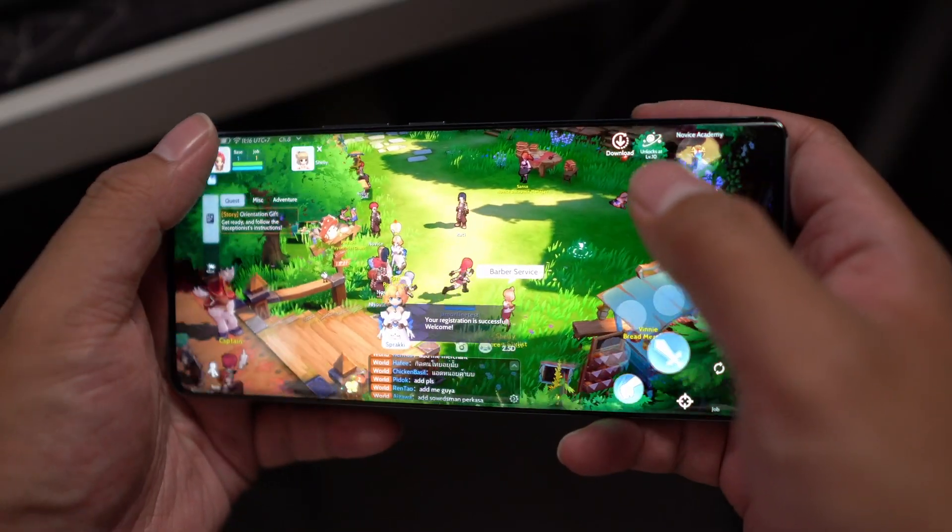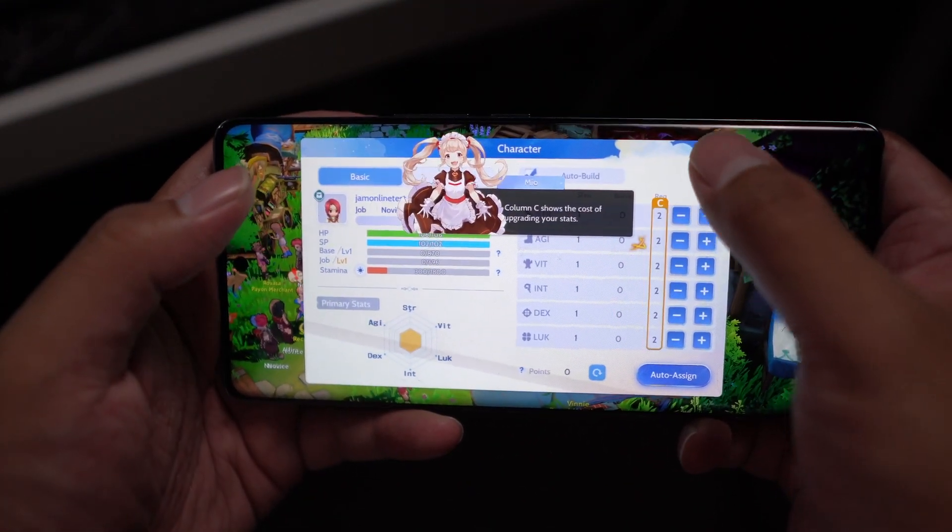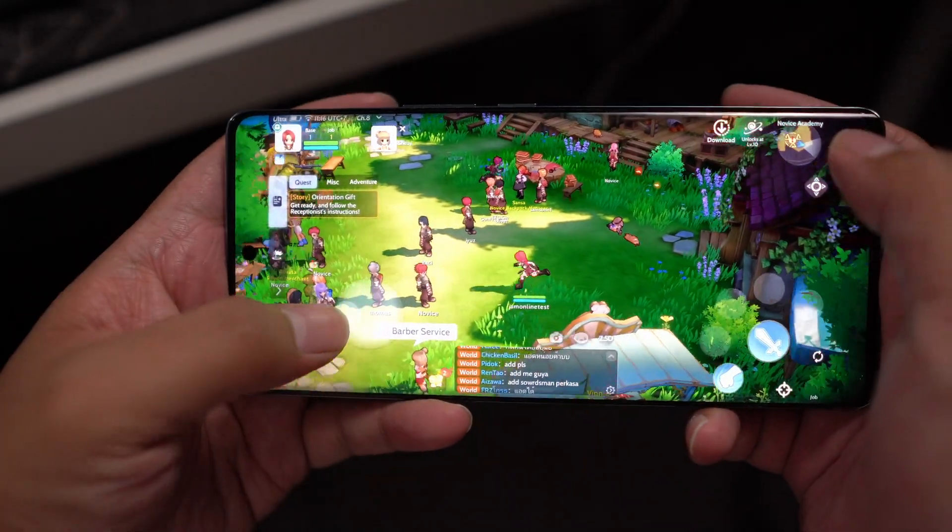The audio on the smartphone is quite immersive. I've been using it for playing games like Ragnarok Origin and watching YouTube videos, and sometimes I don't even use my headphones because the speaker is already loud enough for outdoor use. You get a really immersive experience when playing games or watching videos, which really helps in day-to-day usage and media consumption.